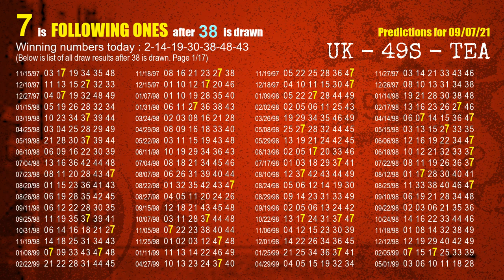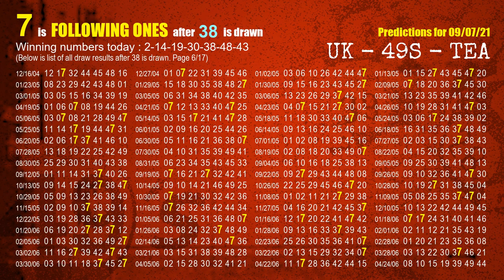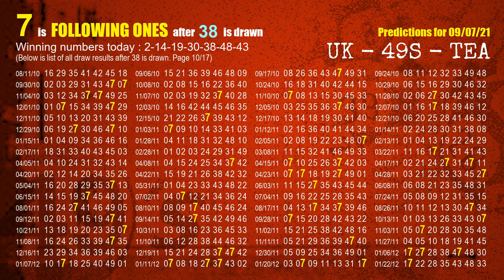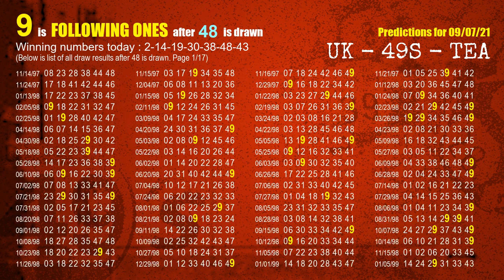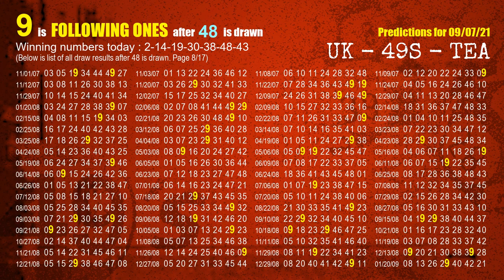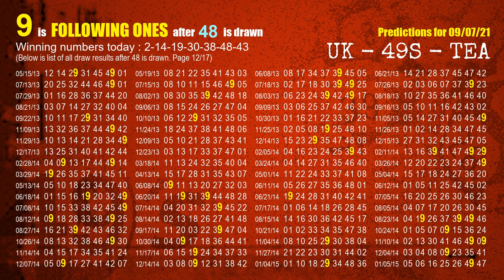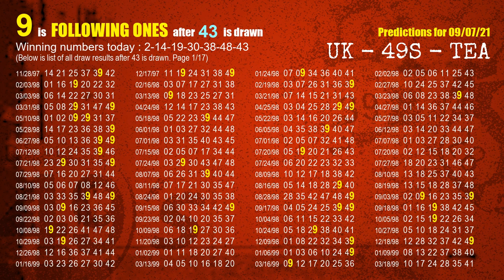The fifth winning number is 38. The most frequently following units digit is 7 when 38 is the winning number in the last draw. The sixth winning number is 48. The most frequently following units digit is 9 when 48 is the winning number in the last draw. The booster winning number is 43. The most frequently following units digit is 9 when 43 is the winning number in the last draw.